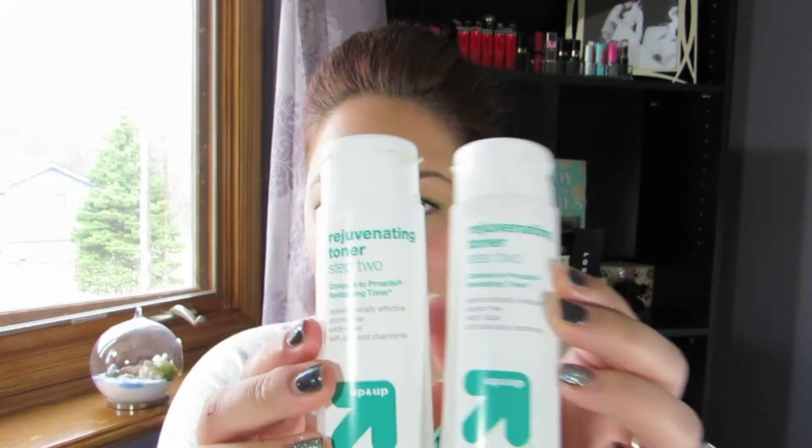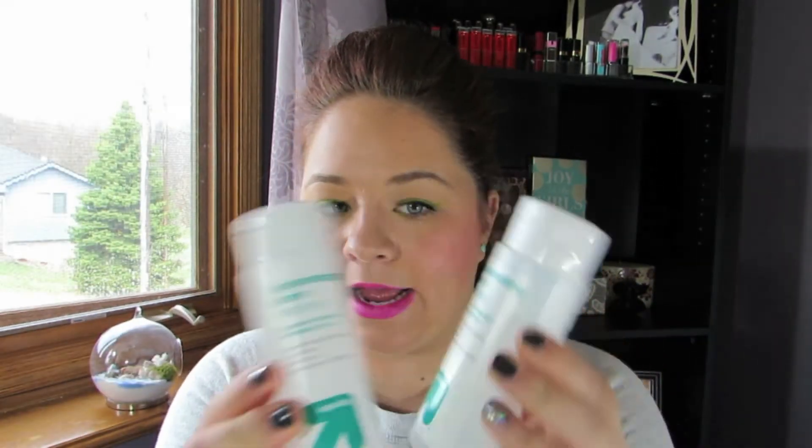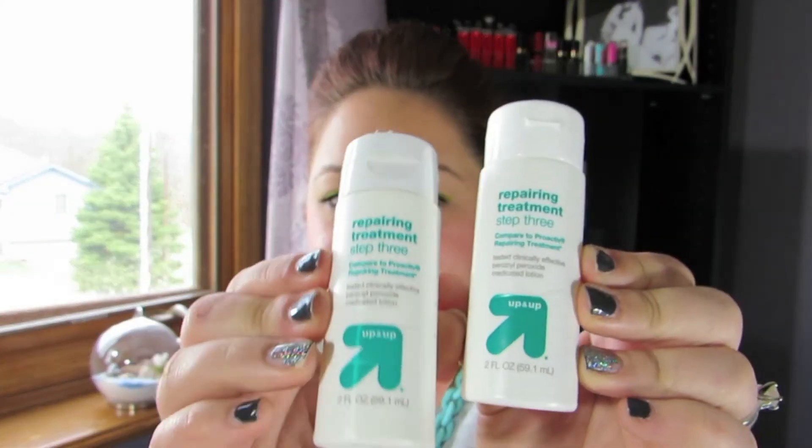I've gone through two of the rejuvenating toners and I have just a little tiny bit left that I'll probably use within the next week, then I'll be switching back to my Neutrogena Stress Control toner that I really, really love. And I went through two of the repairing treatments — I use this right before I put on my moisturizer and it does a pretty good job of keeping my skin hydrated.